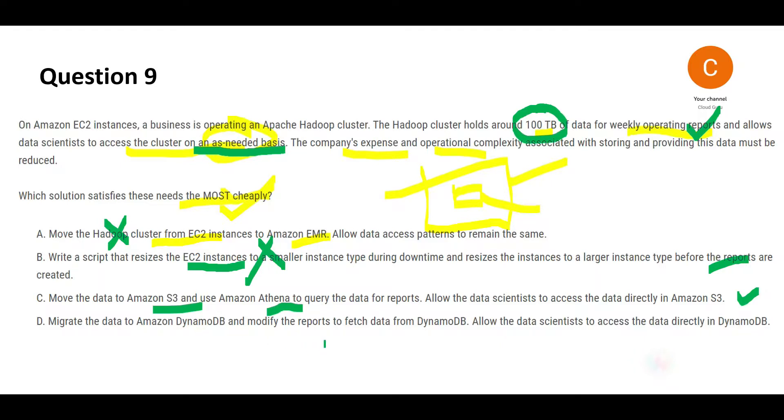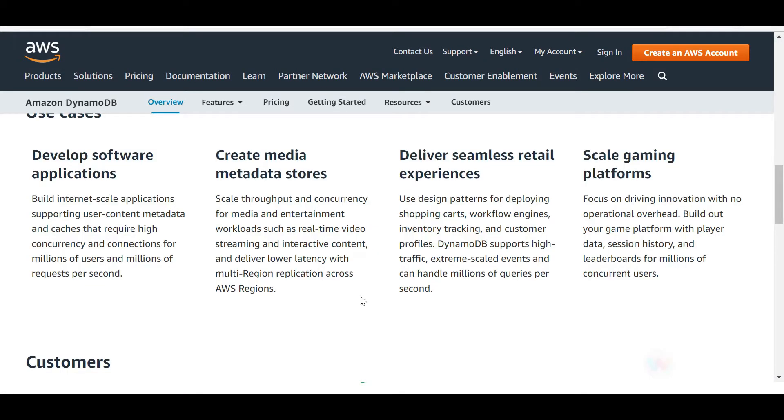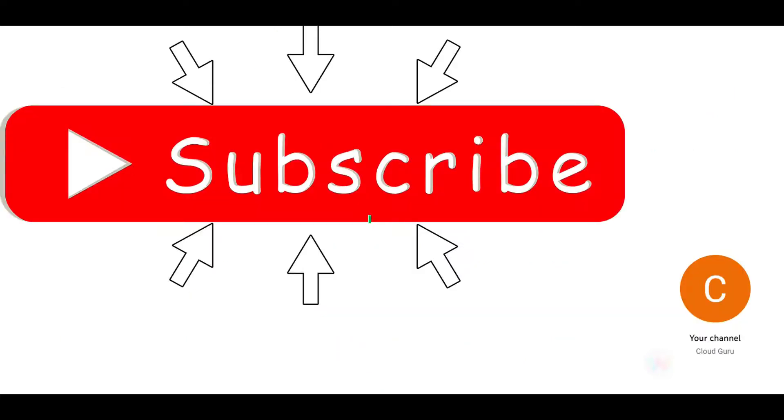Option D says migrate the data to DynamoDB and modify the reports. DynamoDB is a NoSQL database. Reporting requires SQL queries, and you cannot fire SQL queries against DynamoDB. Moreover, DynamoDB is designed for use cases like media metadata stores and gaming platforms — reporting is not a use case it is designed for. Hence option D is wrong, and option C — S3 and Athena — is the final answer.